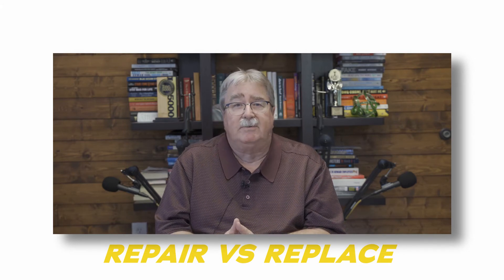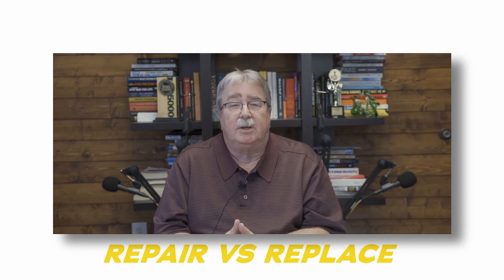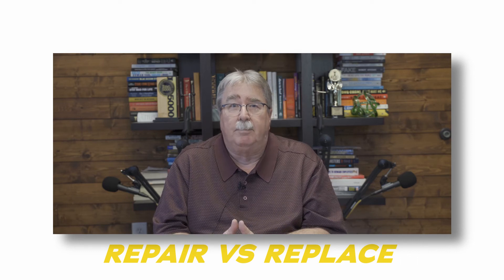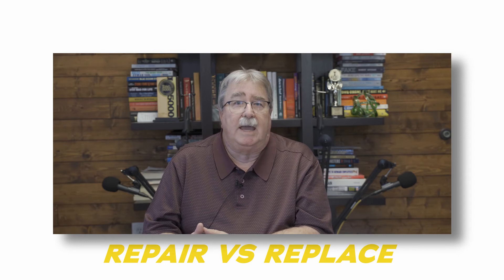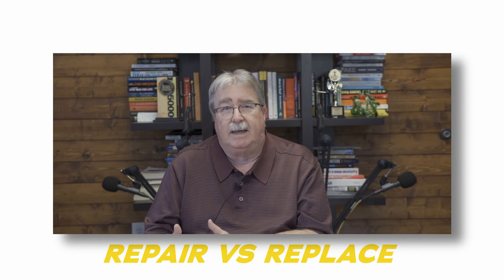You also have to look at things like abuse. Do you have a particular general manager or location that has a tendency or reputation to abuse equipment? If you do, buying them a new piece is not necessarily going to help because they're going to abuse it as well. You might want to look at doing the repair versus purchasing a new piece — abuse is a factor.